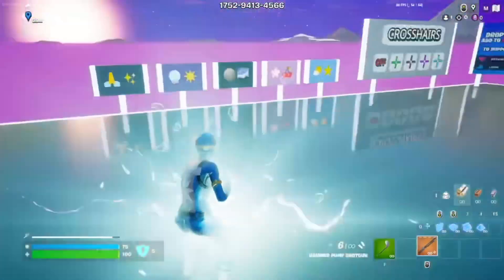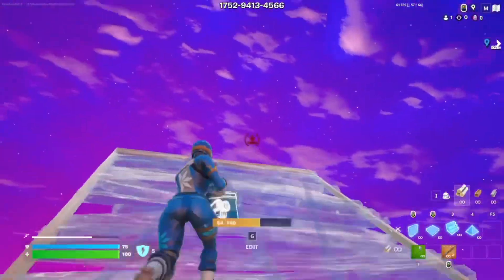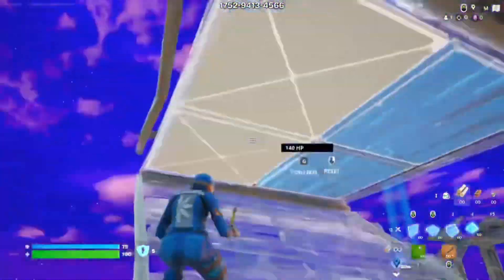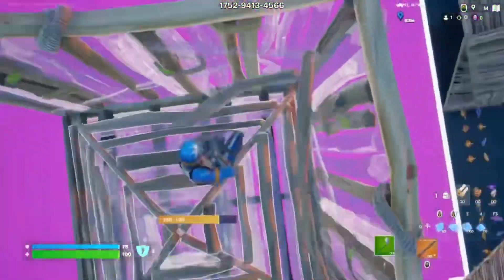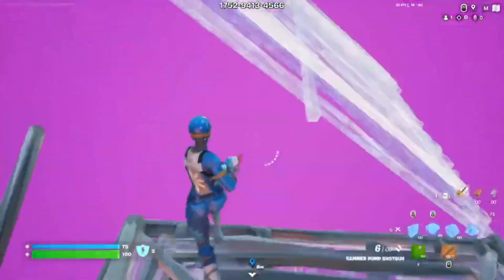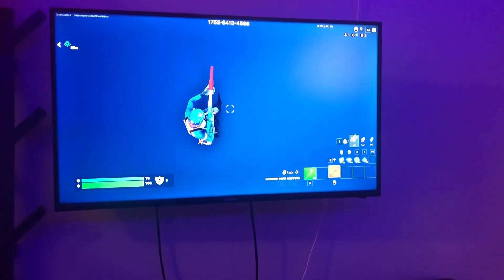Once I get a PC I'll be doing a lot more uploading on YouTube and my videos will be a hundred times better. Right now my quality isn't the greatest because I'm using an old PS4, but once I get a PC my videos will have really good quality. This is my current setup and I hope to upgrade it in the future.